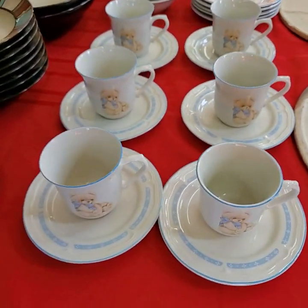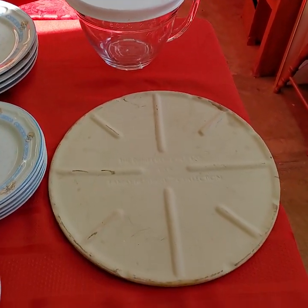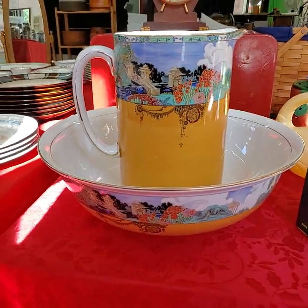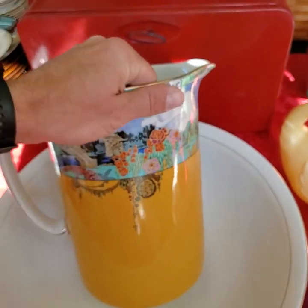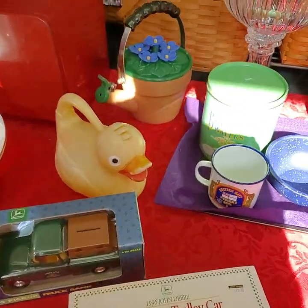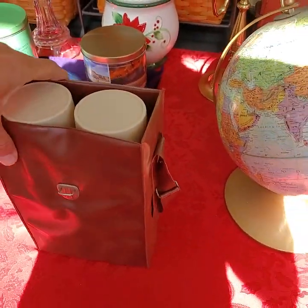Next set here is the teddy bear set. Pampered Chef — we have some baking stones, both of them are also Pampered Chef. Really, really nice pitcher and bowl — never seen one like this before, it's ironstone. Very cool. Nice bread box. Very, very clean on this set.